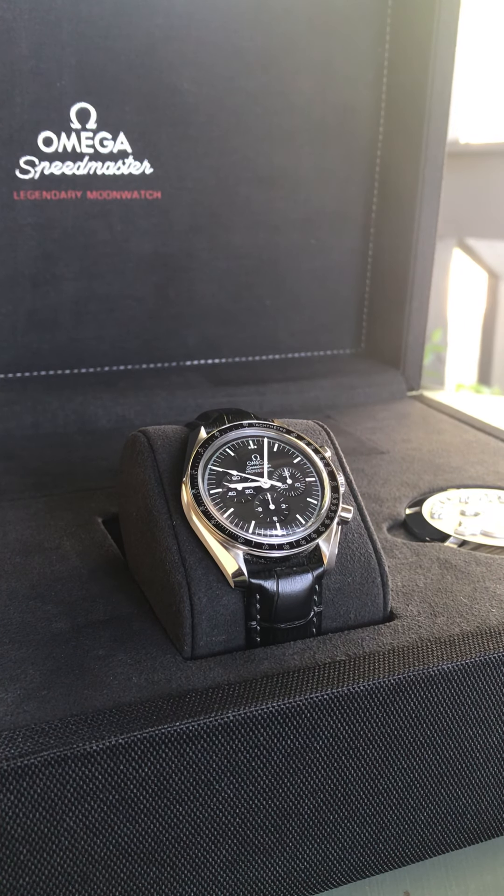Hey guys, it's Ty here. Happy Sunday. We are here for the fourth installment in our weekend watch talk and I'm excited about today's topic. I'm excited to share with you and have a conversation about it and get your feedback.